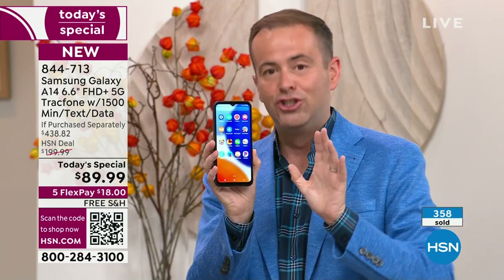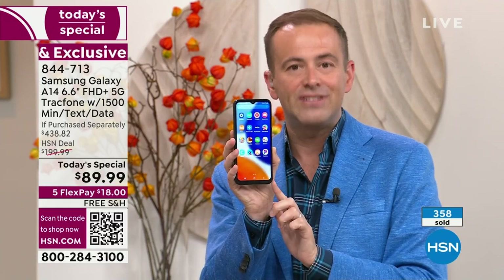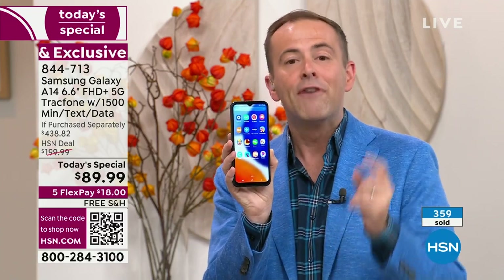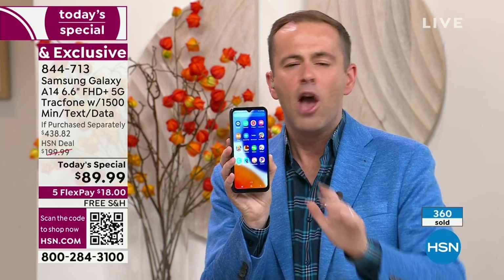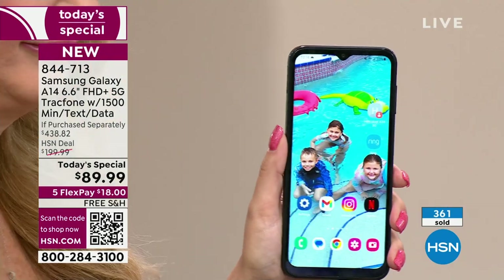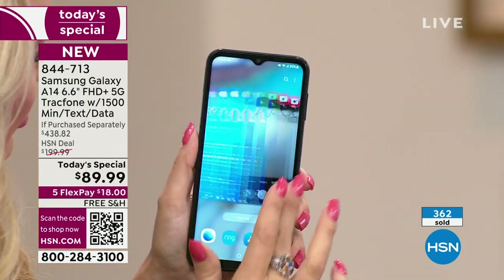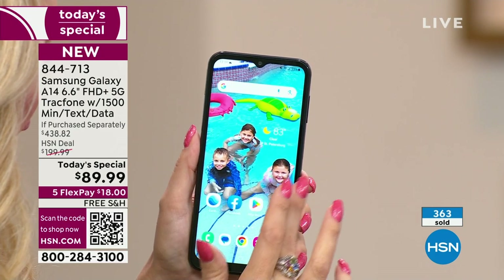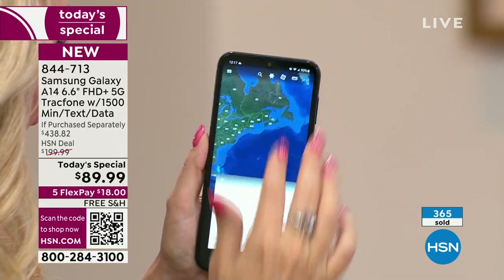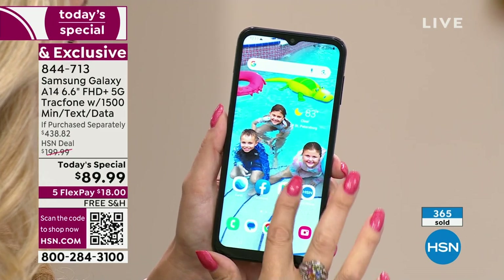This is the brand-new just-launched Samsung Galaxy A14: 6.6-inch infinity-edge display, 5G connectivity, blazing-fast speeds. Yours to own with no contract, no fees, no ongoing anything — an unbelievable deal. If purchased separately, $438.82. That's why 400 people have jumped on it instantly.